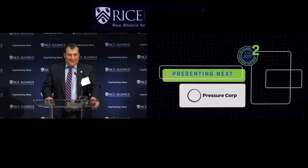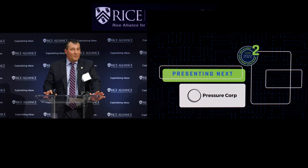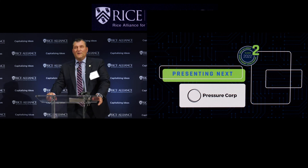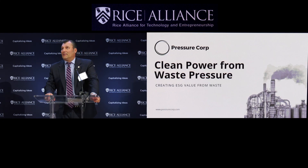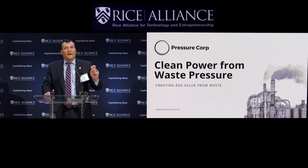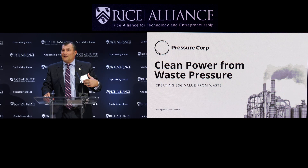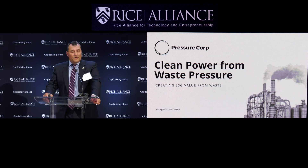Good afternoon, thanks for the opportunity, grateful to be here. Thanks to Rice and all the sponsors. My goal today is to connect with companies in the audience that own and operate pipelines, and investors who understand the value of a ready-now ESG solution that is also economically accretive to its customers. My name is John Happ, I'm the CEO of Pressure Corp.